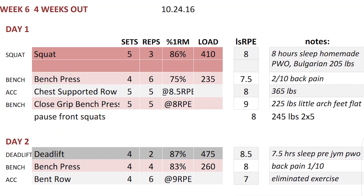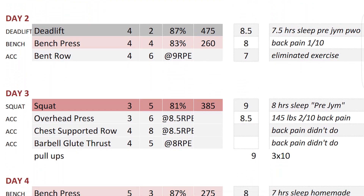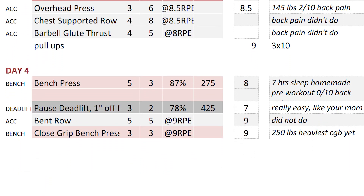So this episode of AM Training is week 6 of the TSA program. I don't know if I can call it the TSA program with me changing out the squats for Bulgarian squats. I've talked about this before — the last two videos were pretty much all about back pain. So let's not talk about that.